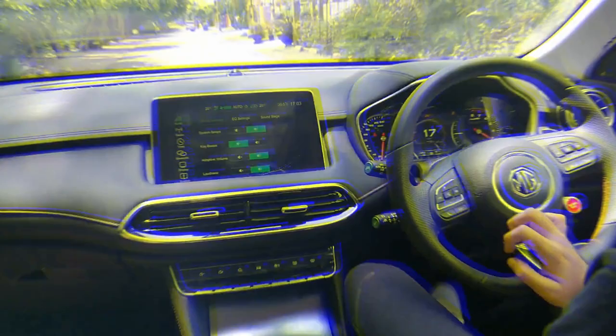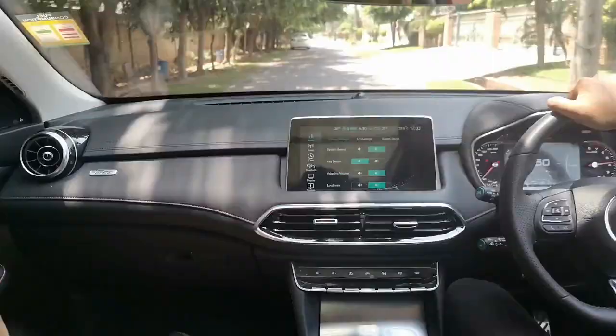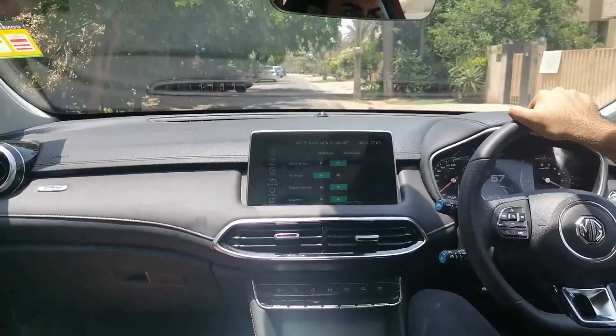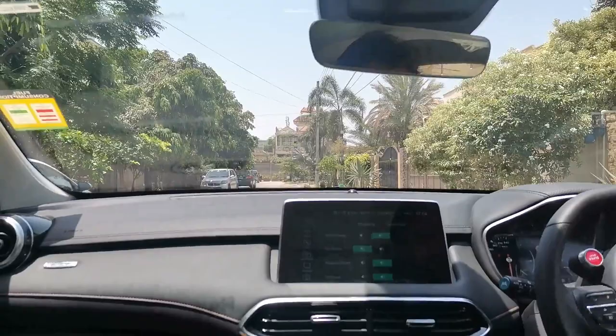If you didn't watch our first MG showcase video, go and watch it. But this video is the test drive and full showcase of the car. Right now we're in Sport Mode. The mats are from the dealer because they didn't give us the original mats. Bye bye!